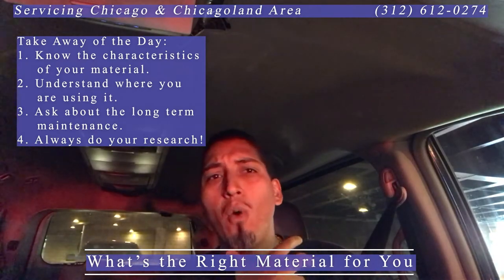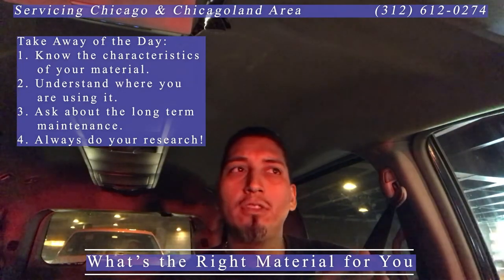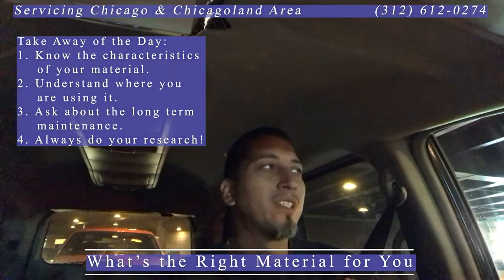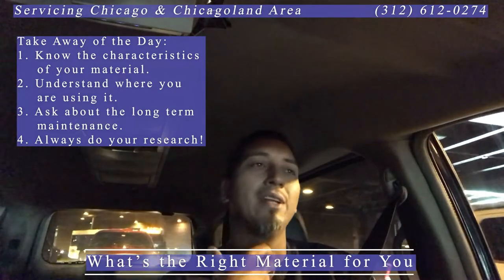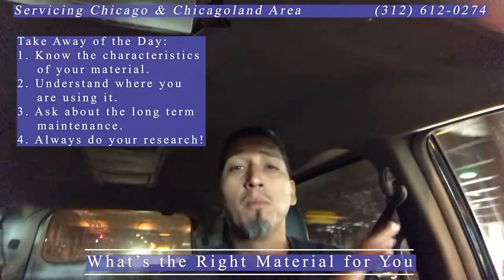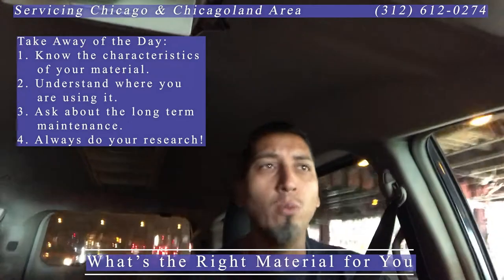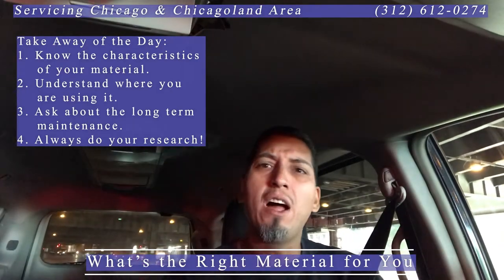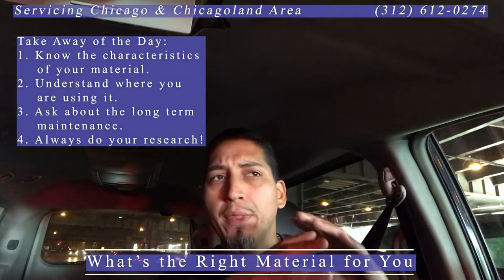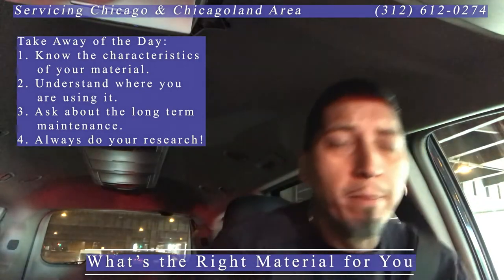He was wondering why somebody would put that material in the shower. The truth of the matter is that everything falls back to design — the trends going on at the particular time of the build usually take precedence over material selection. For example, in this particular home, Brown Emperor marble is a beautiful complement to limestones and travertines. When homes were being built with that warm look — wood look, browns, limestones, large chipped grout lines — you can see how a brown marble would complement that color scheme really nicely.